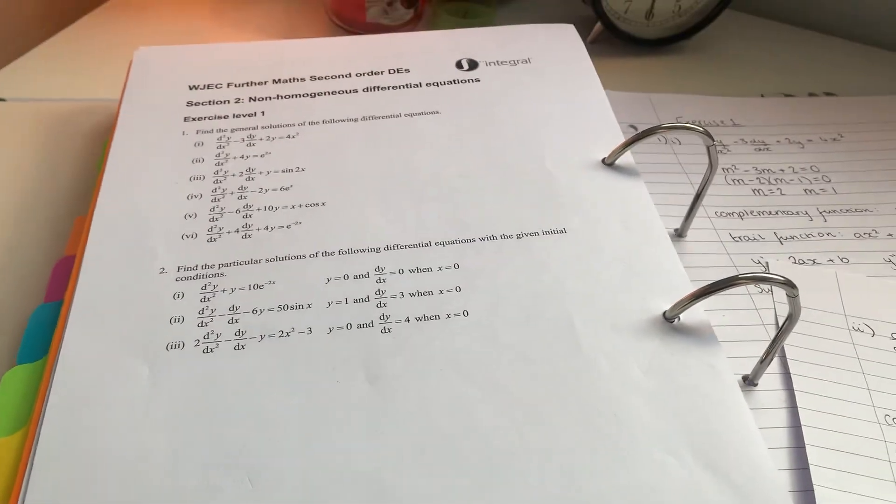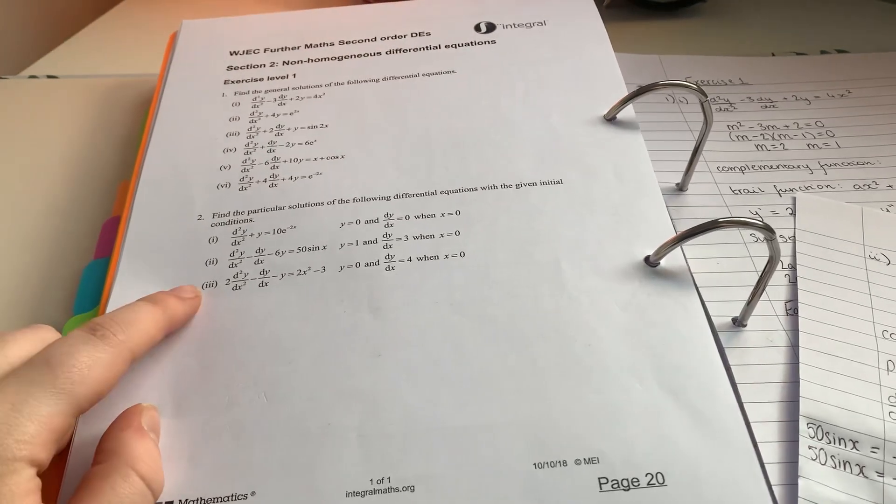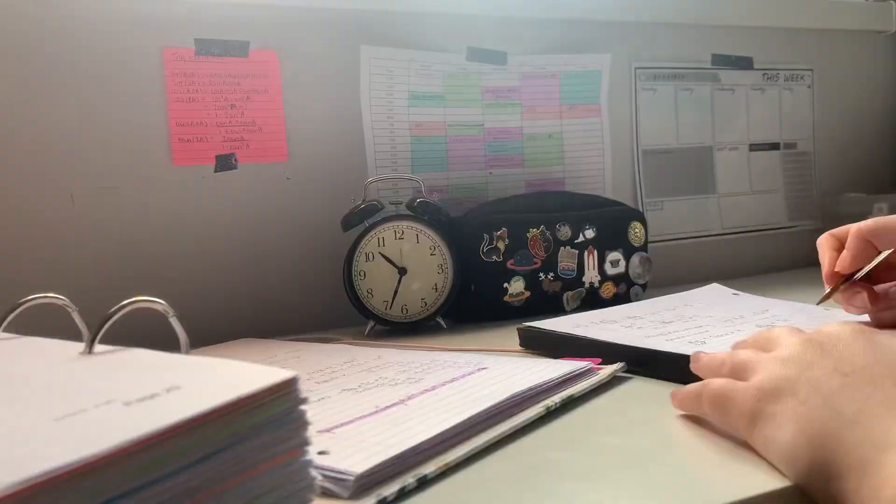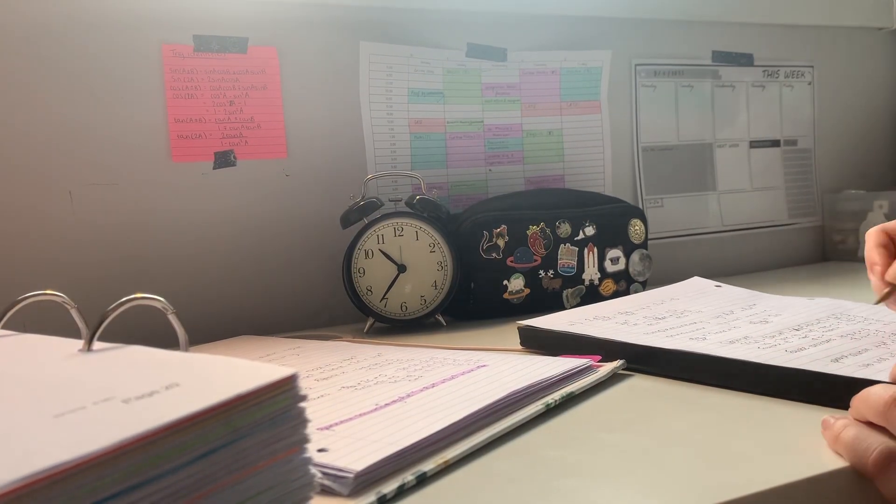To start with, I want to finish this exercise. I think I only have the last question left to do, but I'm going to do that and then put all my math stuff away because it's a bit all over the place.